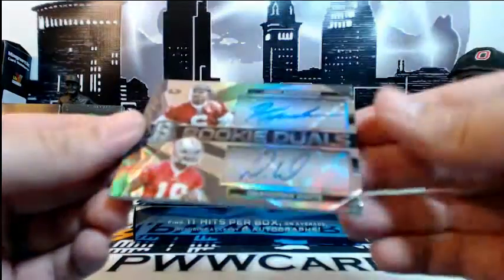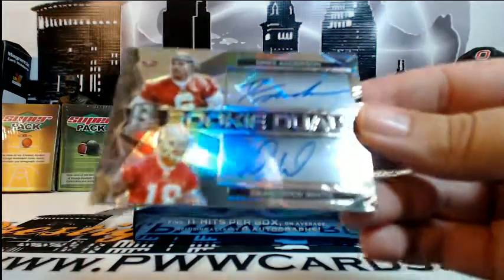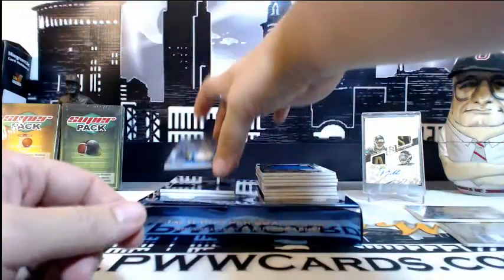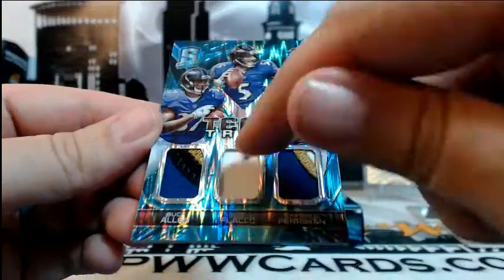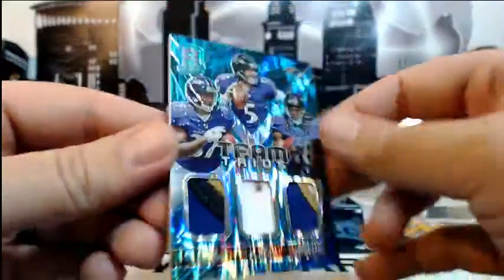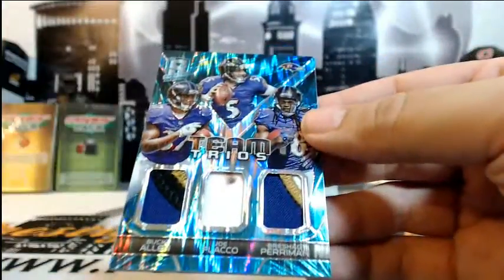Some more rookie duels — Dre Anderson and DeAndre White for the San Francisco 49ers, going to Carlos C. Then look at this — for the Ravens, a Team Trios card: Buck Allen, Joe Flacco, and Brashad Perriman. There's a small mark on the card but it's still some nasty patchwork. Going to Hope H, numbered 25 of 50. Congratulations on that.